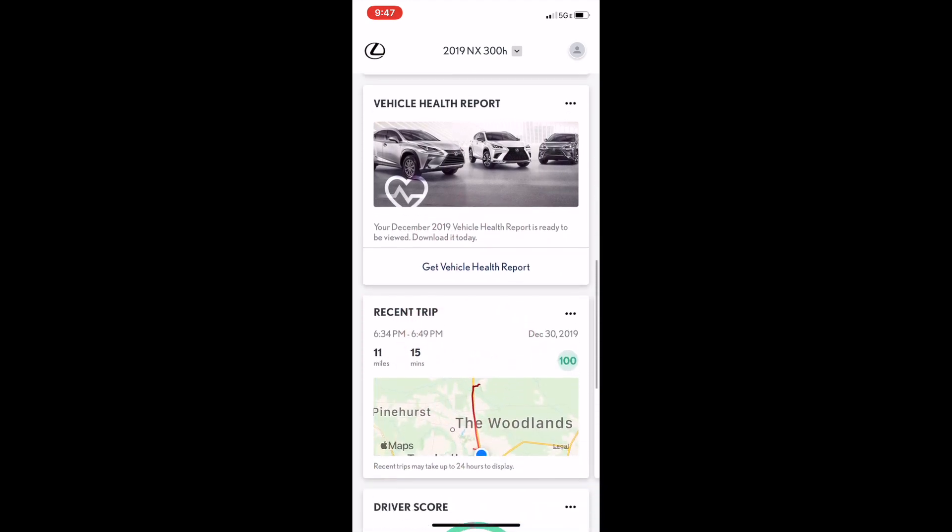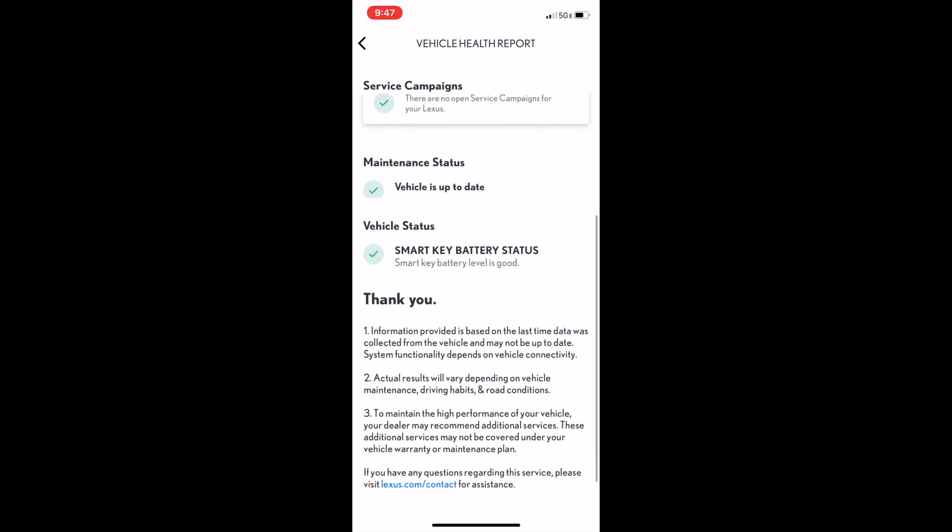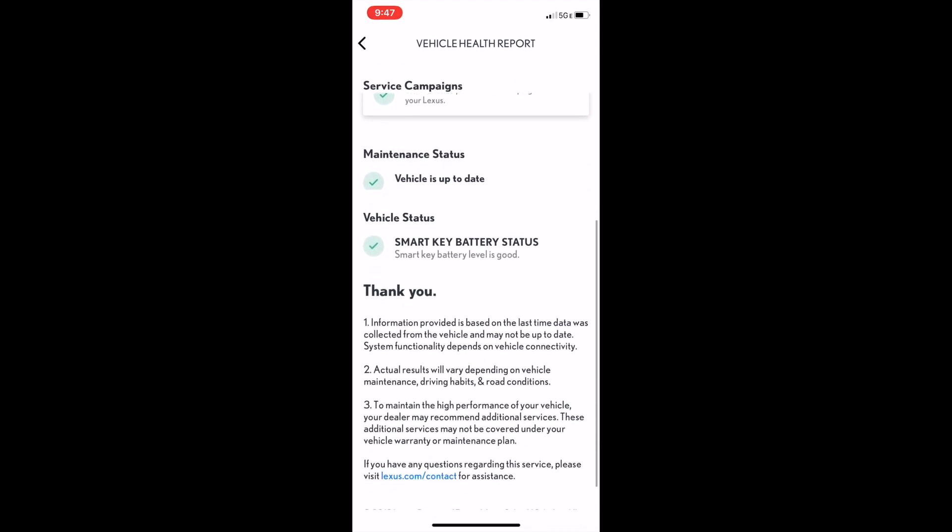Click Get Vehicle Health Report to obtain more information about your Lexus, including neat details like the smart key battery status.